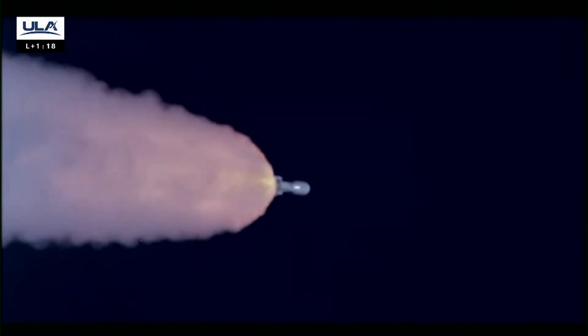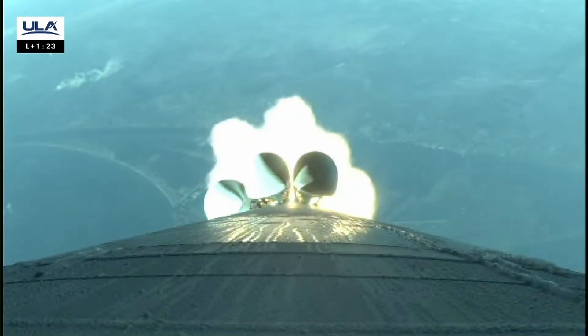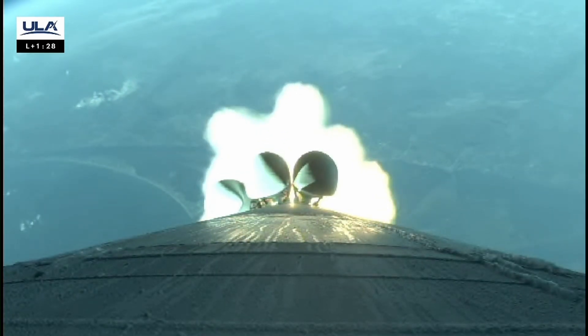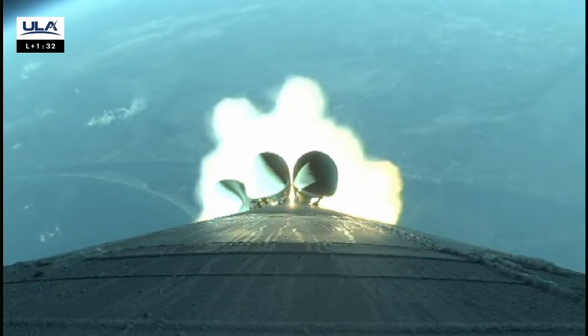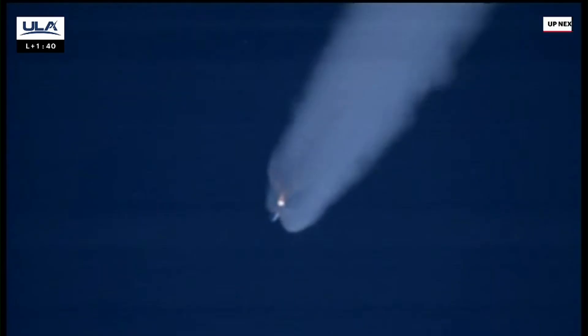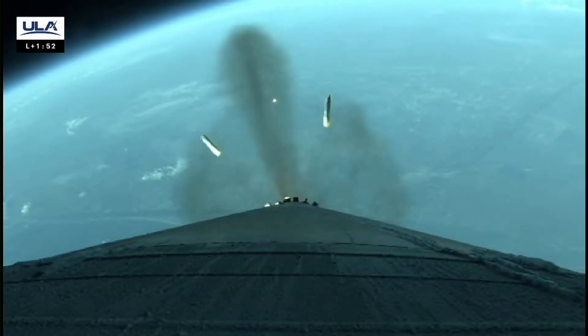Throttling down. Engine continues to burn normally. Vehicle is now moving at 2,700 miles an hour down the center of the range track. Vehicle is now one half of its liftoff weight. Max Q — passing through maximum dynamic pressure. We have good indication of SRB burnout, coming up on SRB jettison. Throttling up as expected.